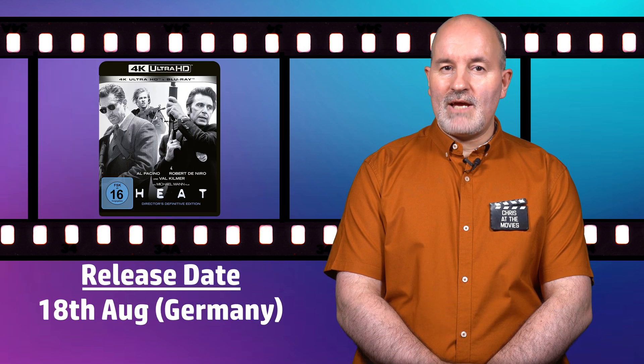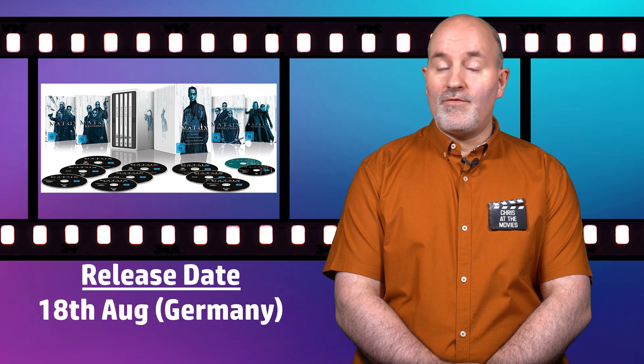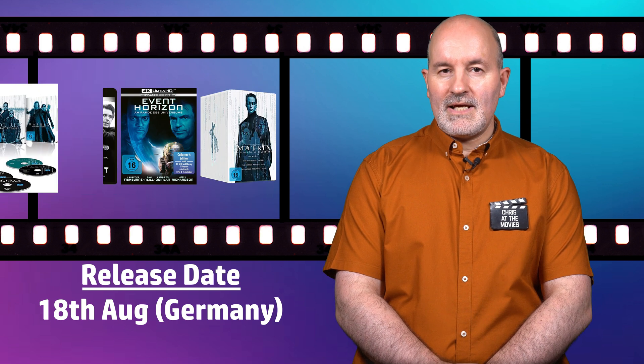Germany are receiving the standard 4K Blu-ray version of Heat, the 4K collector's edition for Event Horizon, and the Matrix Deja Vu 4K Steelbook Collection, all on the 18th of August. Tech specs across all titles will match previous releases.